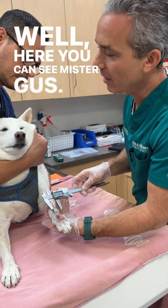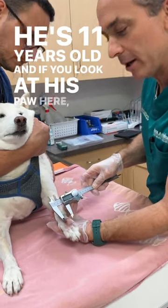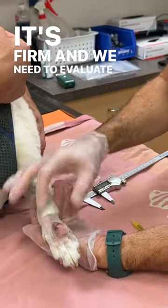Well, here you can see Mr. Gus. We gave him something to relax him. He's 11 years old, and if you look at his paw here, you can see he's got an obvious lump — about 23 millimeters in size. It's firm and we need to evaluate it.